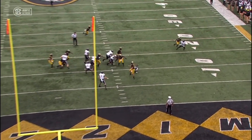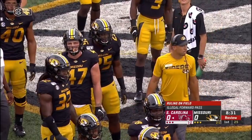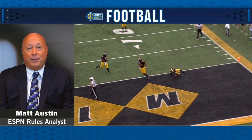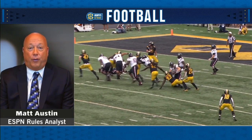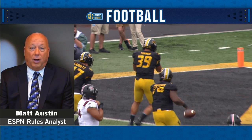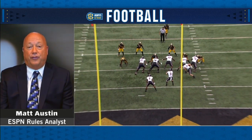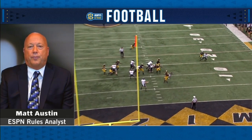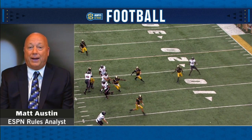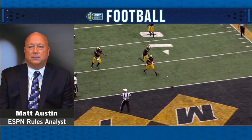Bringing in Matt Austin, our ESPN rules analyst. Matt, what do you see on this play? Well, this one's extremely unusual because you obviously have the first forward pass. What the replay official needs to determine is: did the quarterback catch the ball the second time, or did he simply bat it to the ground? If he just batted it to the ground, you have nothing but an incomplete pass — he's eligible to touch the ball and can bat it in any direction. If they determine he caught the ball, it looks like he threw it to the ground backwards, making it a backwards pass and a live ball recovered by Missouri. The key point is whether he had possession before he threw it to the ground. If he possessed it, it's a backwards pass; if not, it's simply a bat and the play should be an incomplete pass. The ruling on the field was not a fumble, so you need indisputable video evidence to overturn this.